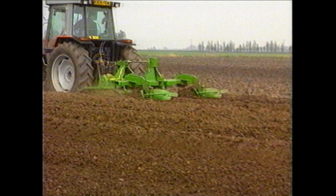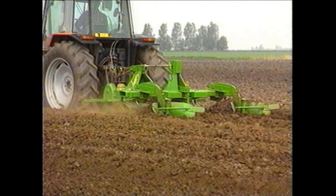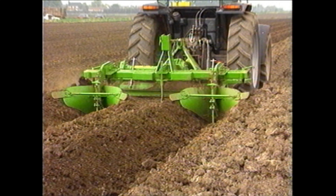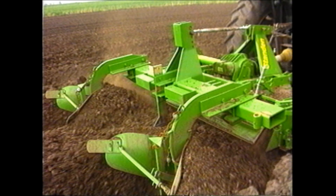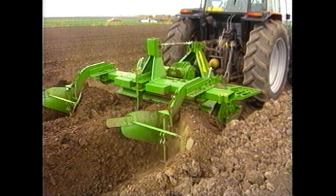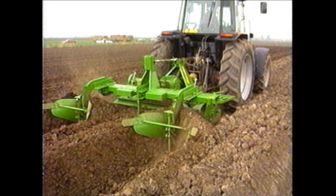If conditions are particularly difficult, a powered bed cultivator can be attached to the bed former. The Standen Culty Bed is 1.8 metres wide and has an eight-speed gearbox, uses tines as opposed to spikes, and is rated at up to 120 horsepower. It can therefore tackle any soil conditions, and fast.